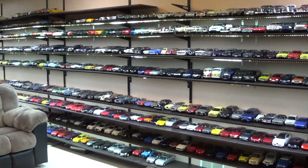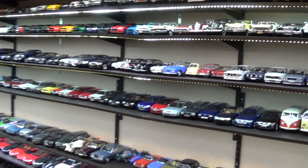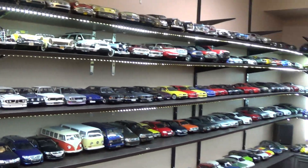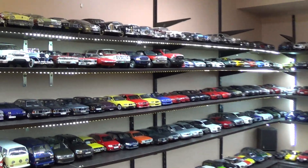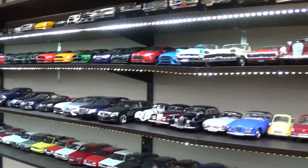Hey everyone, here's a collection update that's a little different. The collection is kind of in flux right now, going through a big change, and I kind of want to plan ahead for growth. Right now we have a thousand cars and I'm trying to set up the basement to handle a thousand.